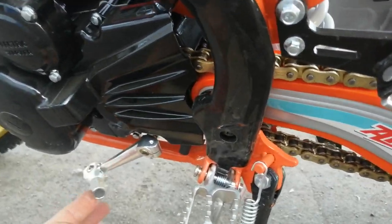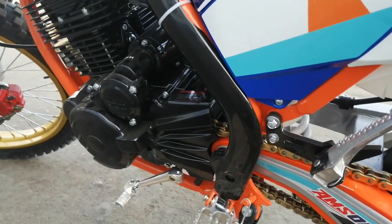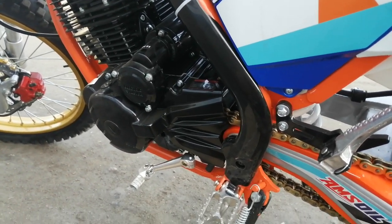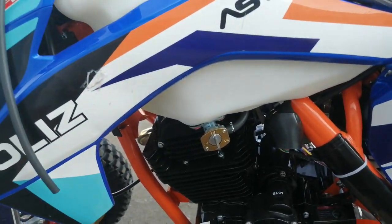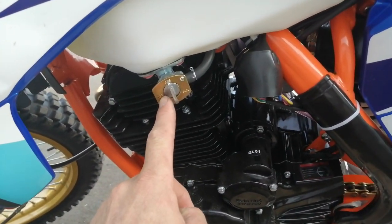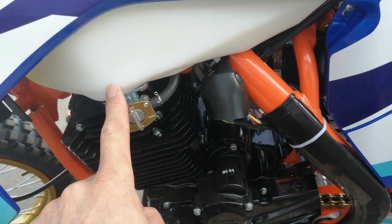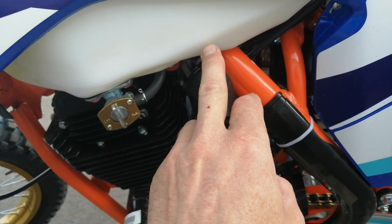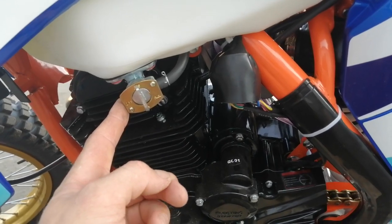Ножка переключения складная — очень мне нравится, удобненькая. Есть возможность складывания — не согнётся, если будет какое-то падение. Подножка — прямо очень долго служит. Цена сейчас приемлемая. Также у многих версий с идентичными большими баками на 7,5 литров есть проблема: кран находится где-то вот здесь, и у многих версий так сделано. Получается, что у вас почти есть литр бензина, а толку нету никакого, потому что кран стоит выше уровня бензина, и этот литр вы не используете. Здесь это реализовано полноценно.